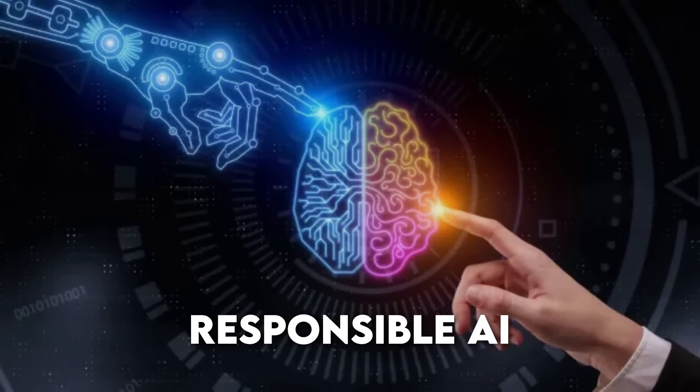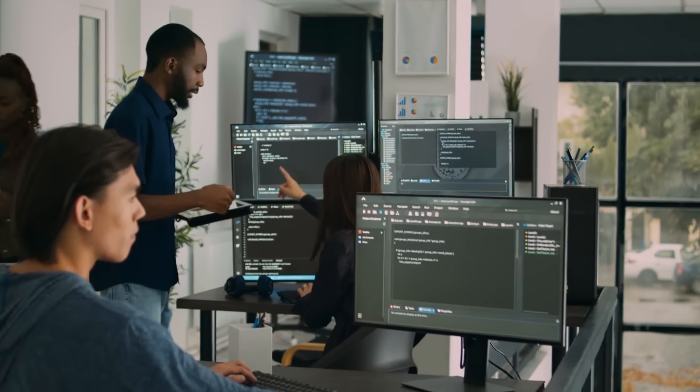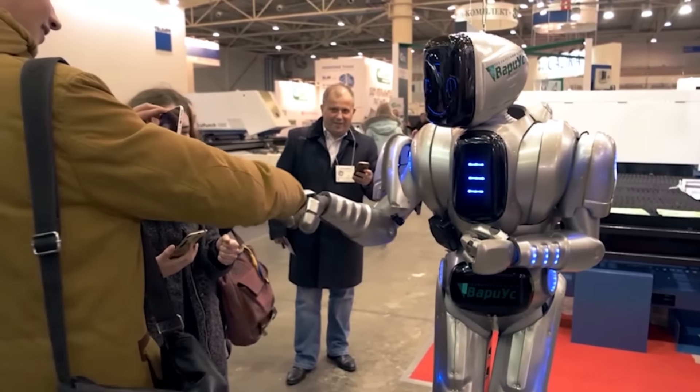Responsible AI and ethical development. Google wants to make sure AI is used for good. With Gemma, they're putting a big emphasis on ethical AI — creating AI that makes fair decisions, doesn't discriminate, and respects privacy. To prevent AI from being biased, Gemma comes with tools designed to identify and reduce unfair biases. This is crucial for making sure AI treats everyone fairly, regardless of their background.